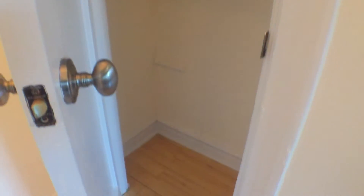As soon as you step in, you have a closet with great size shelving.